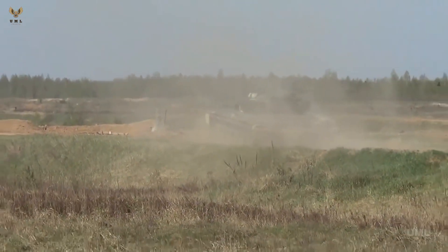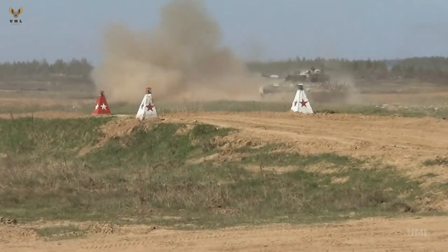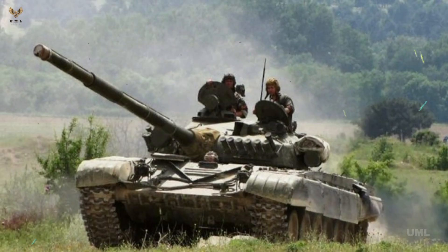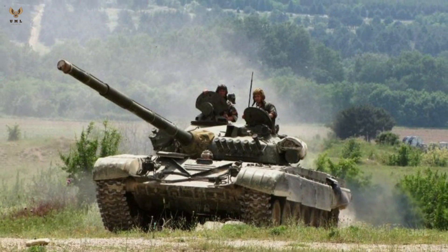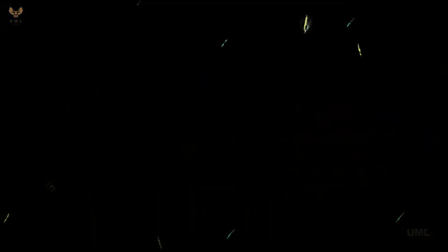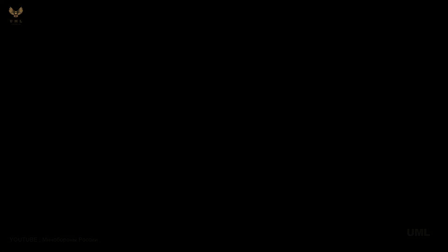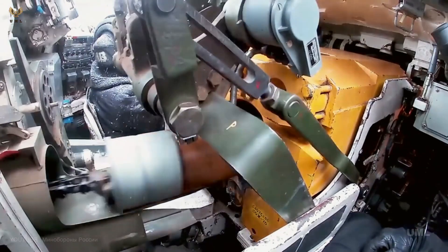So many damaged T-72s in Iraq blew their turrets off that U.S. troops gave the tank an unflattering nickname. What's notable about the T-72 is how it has been upgraded over the years, as well as its numerous variants. The T-72A appeared in 1979 with thicker armor. The thickened appearance of the turret frontal armor led to the unofficial U.S. Army nickname "Dolly Parton" for this variant, after the buxom American country singer and actress, writes tank expert Steven Zaloga in his book T-72 Main Battle Tank 1974–93.